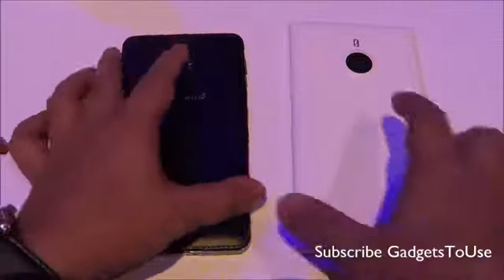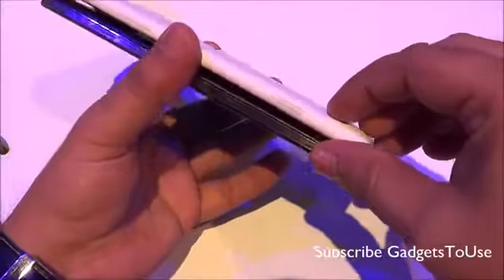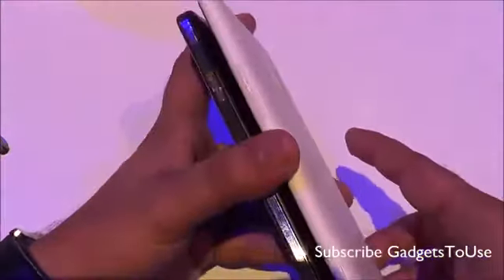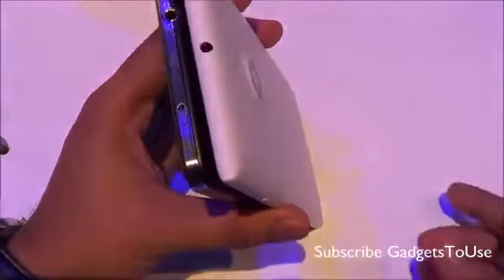In terms of thickness, the Samsung Galaxy Note 3 is slightly thinner compared to the Nokia Lumia 1520, which we can notice by placing them side by side. We are not sure about the exact thickness figures but there is a noticeable difference.